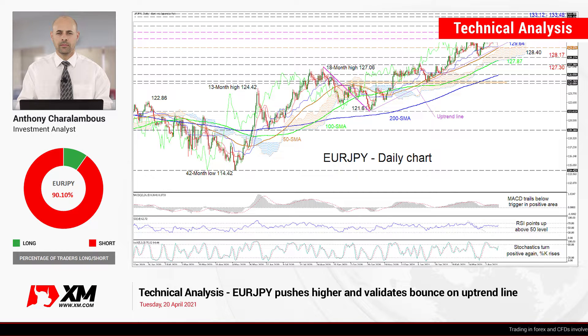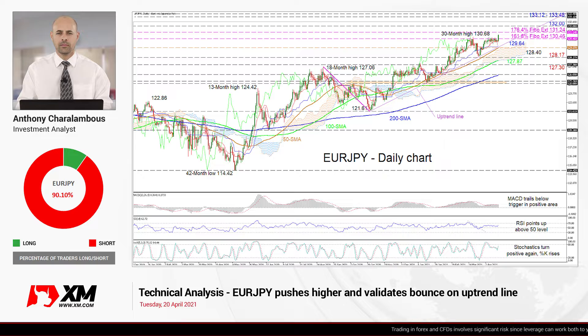Hello and welcome to another technical analysis here at Exxon.com. Today we're looking at EuroJPY on the daily chart.